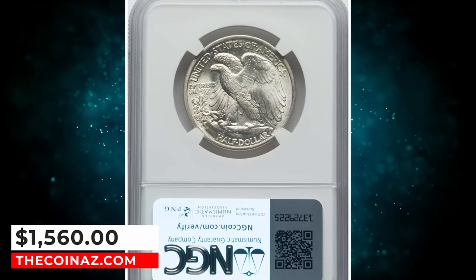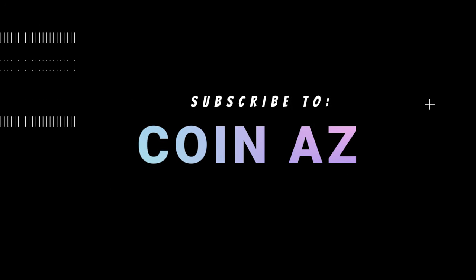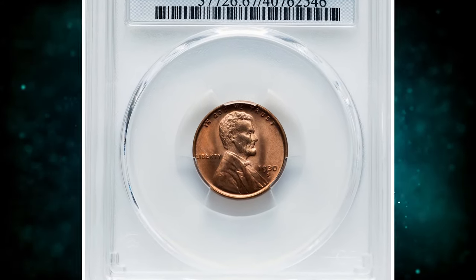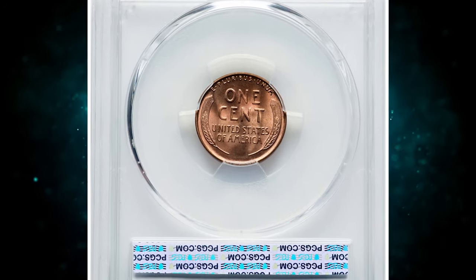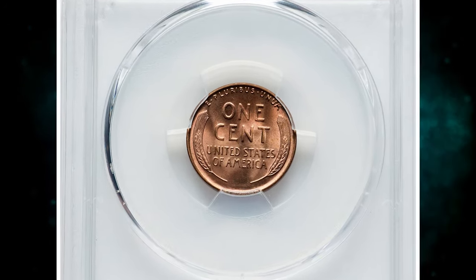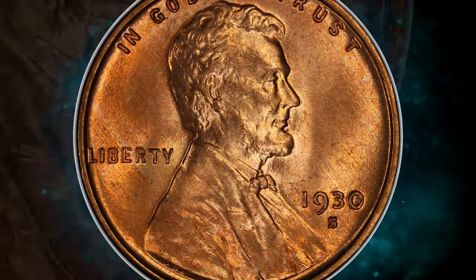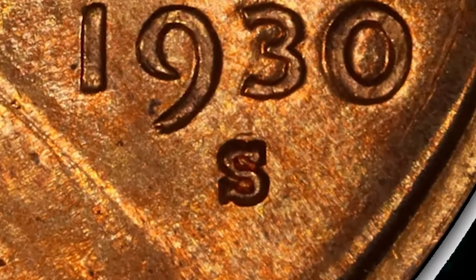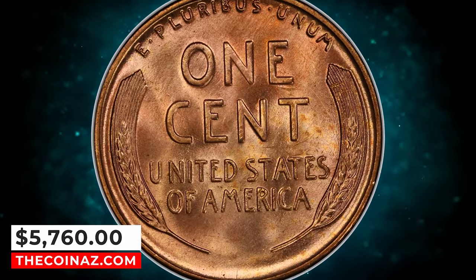This specimen was sold for $1,560. Number 4: 1930-S Lincoln Cent with repunched mint mark S over S, graded in Mint State 67 Red by PCGS. The remnants of an undertype S are visible to the north of the primary mint mark, identifying the popular cherry picker's variety. This spectacular superb gem exhibits sharply detailed design elements throughout, and the virtually flawless original red surfaces radiate vibrant mint luster with outstanding eye appeal. It was sold for $5,760.